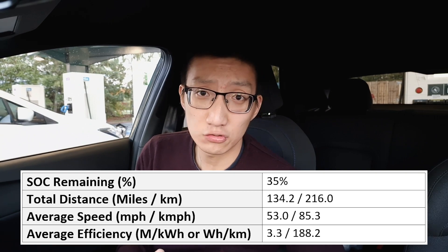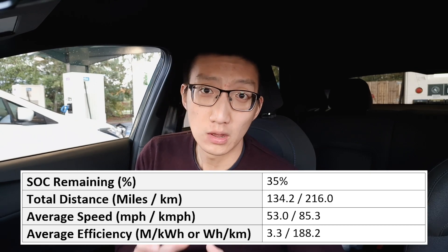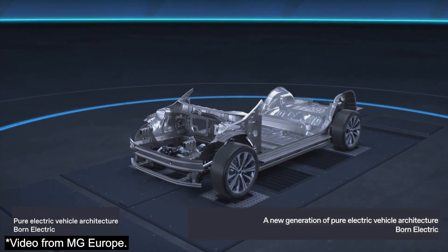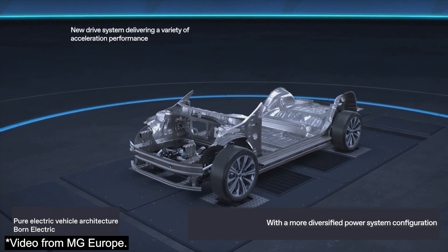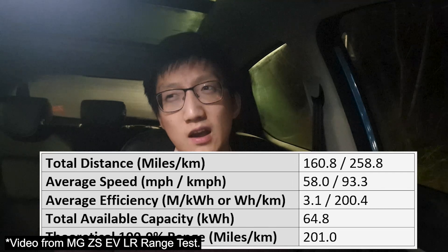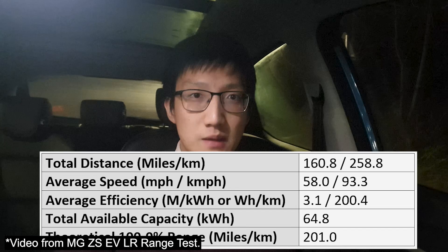That is actually pretty good. As I mentioned in the initial impressions video, this car is built on a brand new made-for-EV platform called MSP. Because it is a ground-up EV, it should in theory be a lot more efficient. If you compare it to, for example, an MG5 or a ZS EV long range, it is definitely more efficient. I wouldn't say it was significantly more — the weather conditions probably added to that — but it definitely is more efficient compared to a ZS EV in similar conditions.